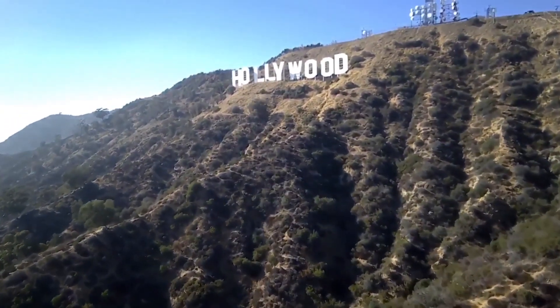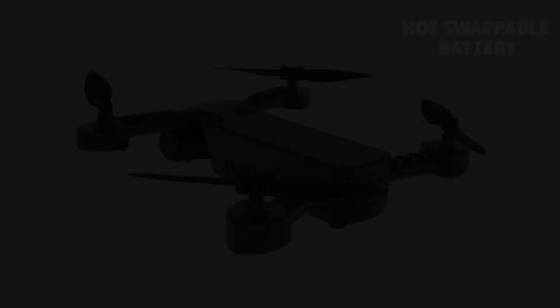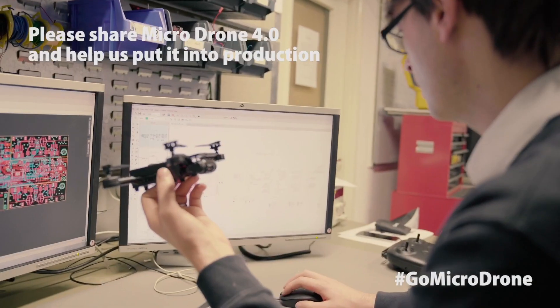We're taking it to the next level in stability, size, affordability, and ease of use. With development complete and prototypes extensively tested, with your support we are now ready to start production, which will help create the most exciting, easy-to-use and stable drone that anyone can fly. Help us to take this into production.